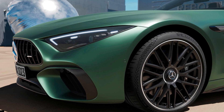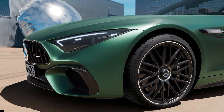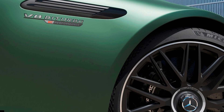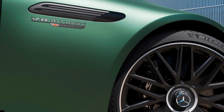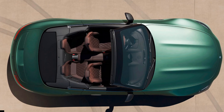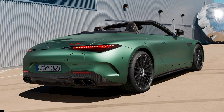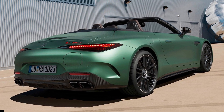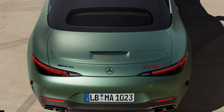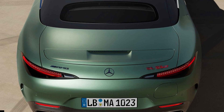Inside, electronically adjustable AMG sports seats in a 2-plus-2 configuration come standard, with optional performance buckets and various customization options from the manufacturer. The MBUX infotainment system is tailored for the AMG hybrid experience. The AMG SL63 SE Performance comes standard with active rear axle steering, AMG Performance 4Matic+ all-wheel drive, and AMG Active Ride Control Suspension with semi-active roll stabilization.